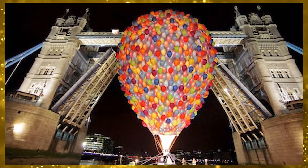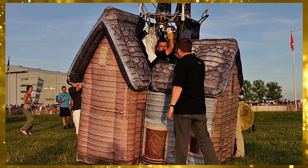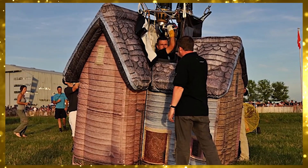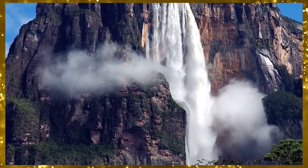Keeping in theme with the movie, instead of having a traditional basket beneath the balloon, it's been adapted to look like the house. The resulting effect was so impressive that on its first flight through London it made headlines throughout the world. It immediately became one of the most must-see balloons, with invites from all the major festivals, but there's one place the owners dream of flying the most — the Angel Falls in Venezuela, which were the inspiration behind the movie in the first place.